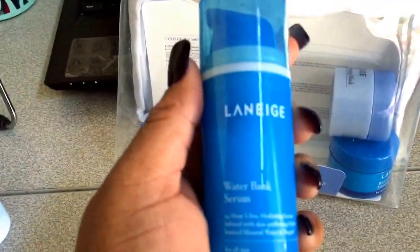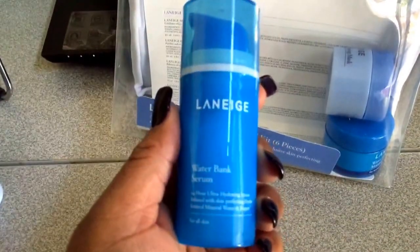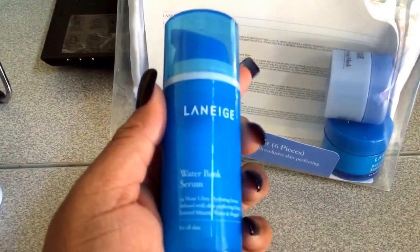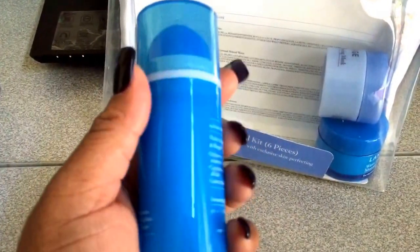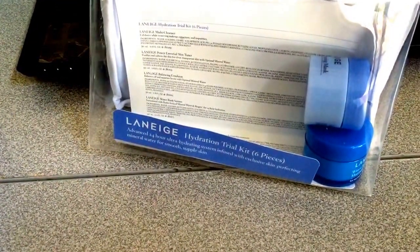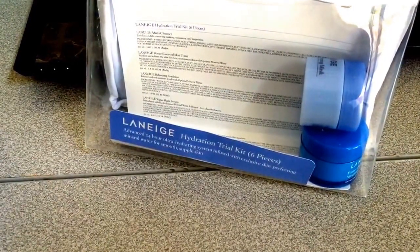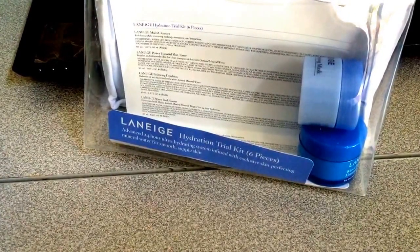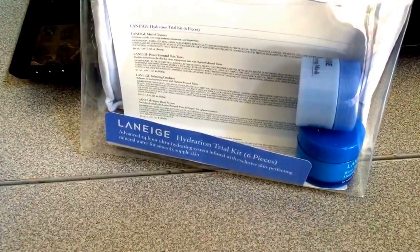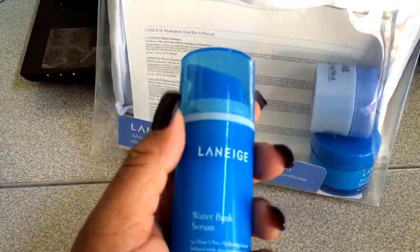Then you have the infamous Water Bank Serum, which I've been hearing some amazing things about. I've always wanted to try it, and I will be using this tonight. This is a 24-hour ultra-hydrating serum — it has hydro-ionized mineral water and biogen. It delivers six moisture-maximizing minerals deep into skin, circulates and retains moisture all day, and leaves skin looking supple and silkier.